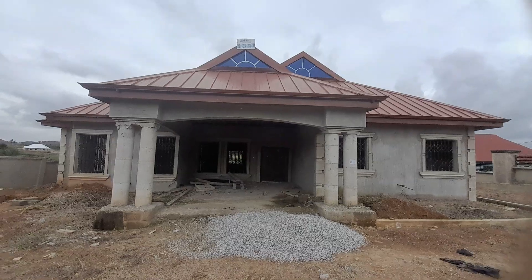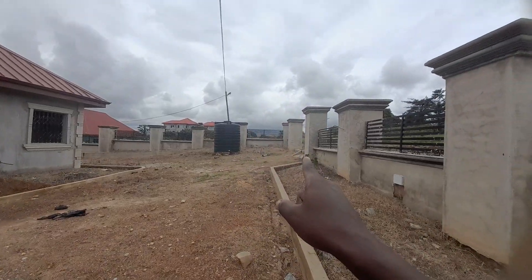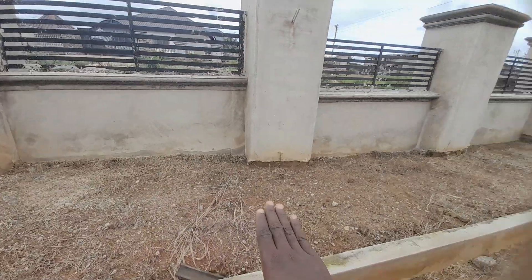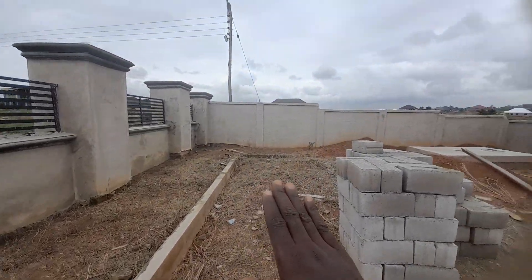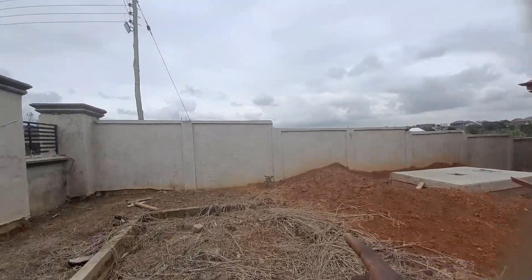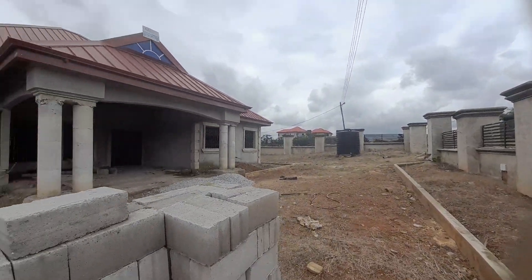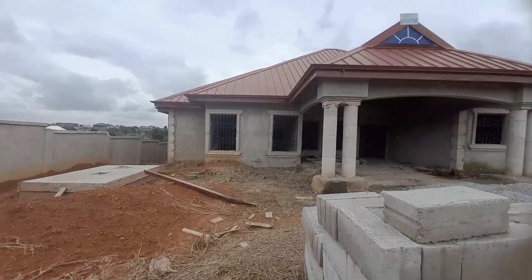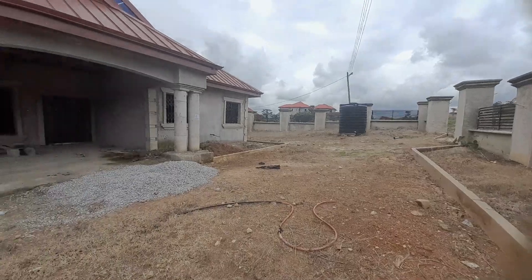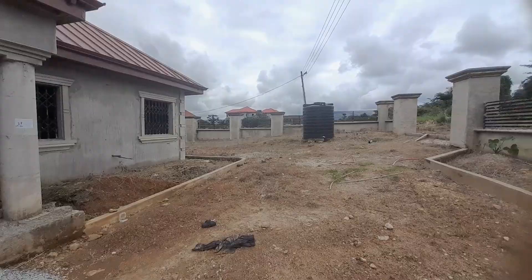Before we go inside, let's have a look around this building. This is the front view of the building; that is the entrance we came from. You have this whole compound for yourself. This area is for your flowers or your grass, and this is where you have your septic tank. You have your walls — very nice location.